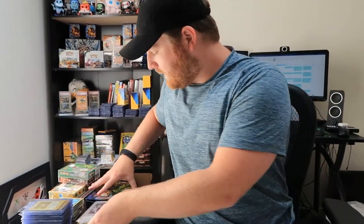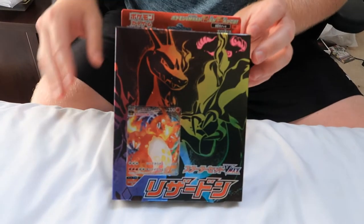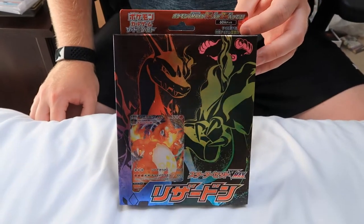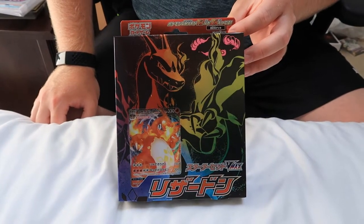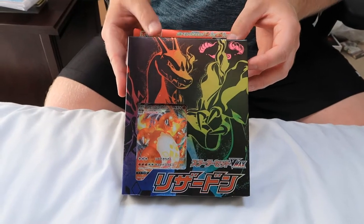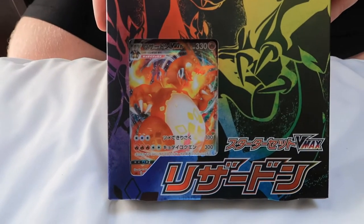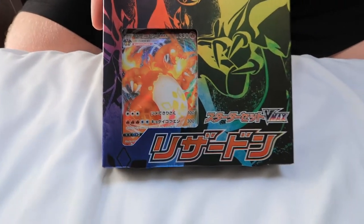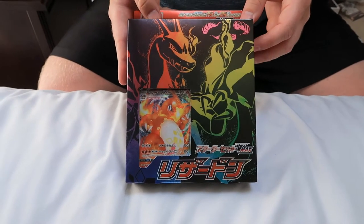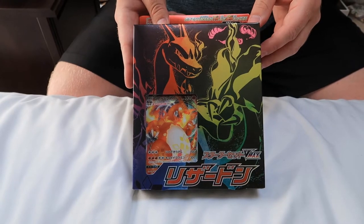We also got five of the new Charizard VMAX decks from Infinity Zone, which is the Japanese version of Darkness of Blaze, which comes out in English in August. Got five of those. I think they were $20 each, free shipping — pretty good deal. Possibly may just pull a couple of the Charizards out to get graded. I think this is a really nice collector's piece — just black with all these different colors. It's like a neat Lite-Brite type thing. Looks pretty cool.